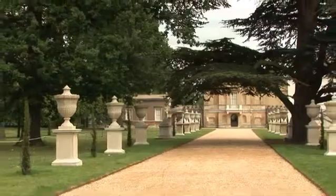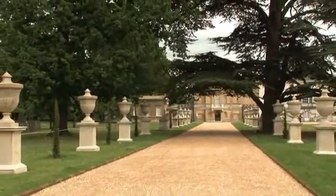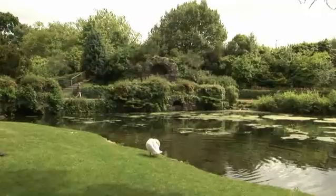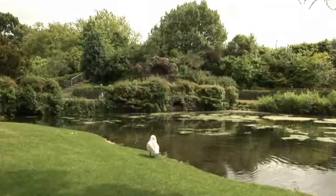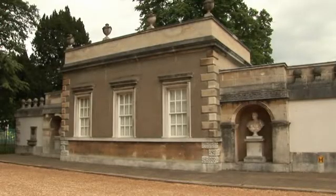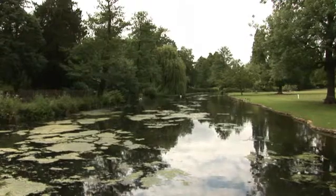Today, like the leafy villas of ancient Rome which inspired it, these grounds are an astonishing oasis from the bustling metropolis which surrounds them. Whether it's morning, afternoon or evening, there is an innate serenity to these grounds which makes them an ideal setting for the regular open-air events hosted each year. The Barber of Seville is this summer's opera.